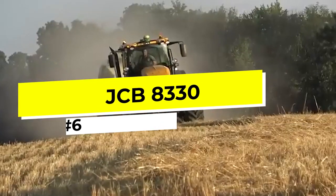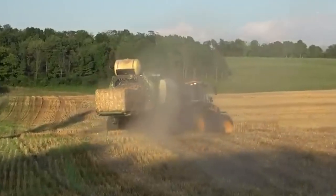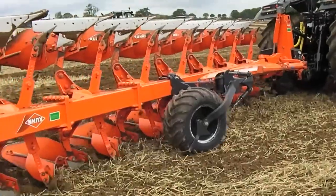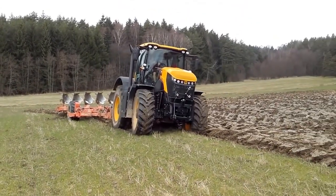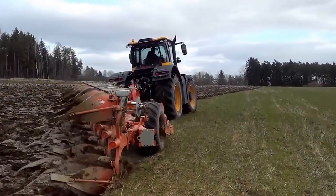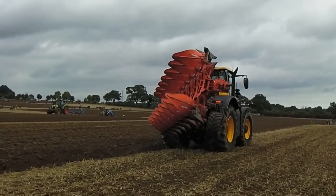Number 6: The JCB8330. The JCB8330 is a top-of-the-line tractor designed to provide farmers with the power, speed, and versatility needed to tackle the toughest farming tasks. With a massive 7.7-liter engine that delivers up to 335 horsepower, this tractor can handle heavy loads and challenging terrain with ease. It features a high-tech suspension system that provides maximum comfort and stability even on rough terrain. Its advanced hydraulic system allows for smooth and precise operation of implements, while its intelligent transmission system ensures maximum efficiency and fuel economy.